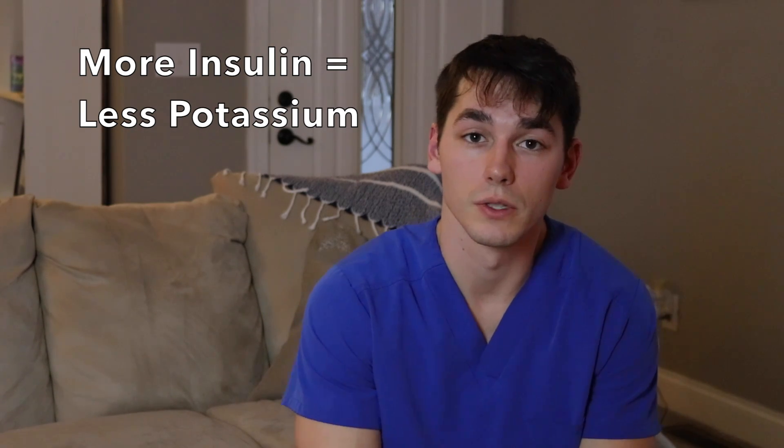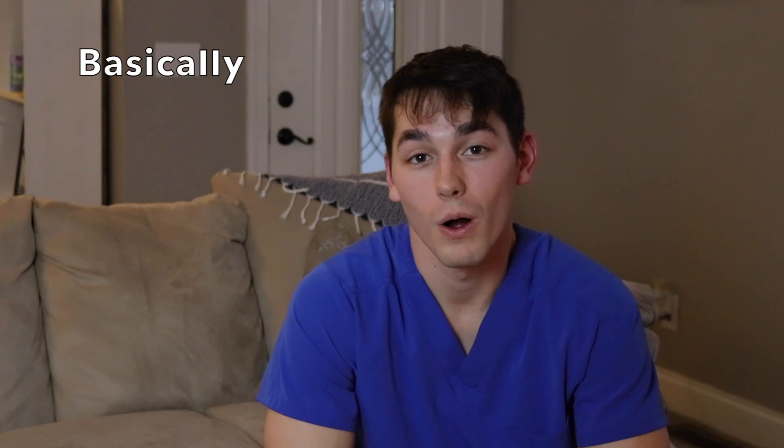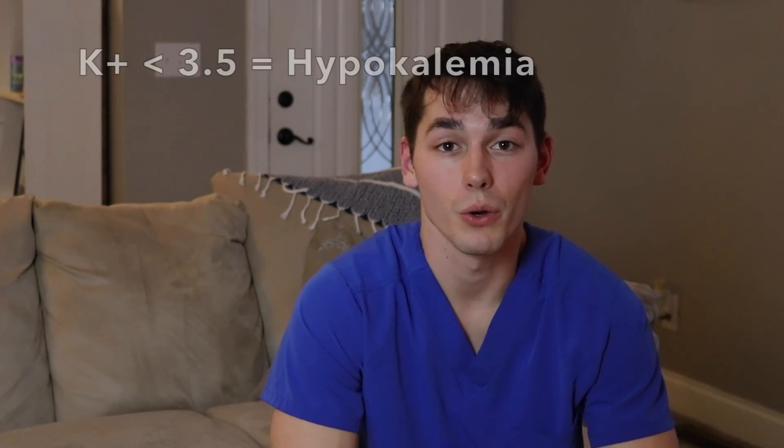There's a correlation between potassium and insulin, so something you also need to look at on these lab results is the potassium level. They might have a high potassium level coming in, but if you start to administer insulin to treat the DKA, it's going to drop the potassium level — because insulin not only puts sugar inside the cell, but it also puts potassium inside the cell. If their potassium gets too low, that can cause serious problems, one of them being a cardiac arrhythmia. So watch the potassium.